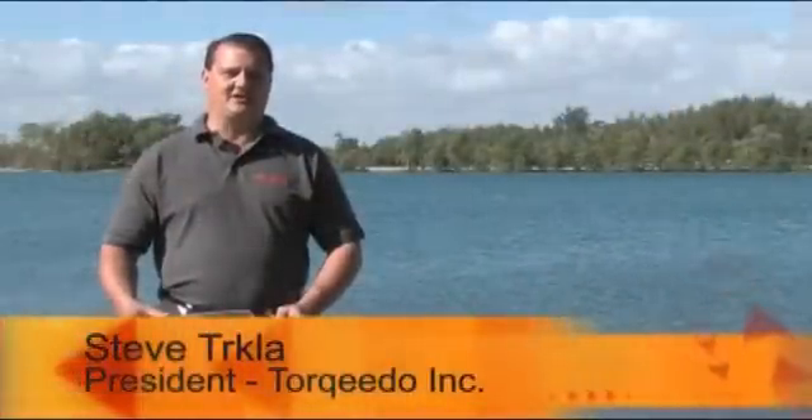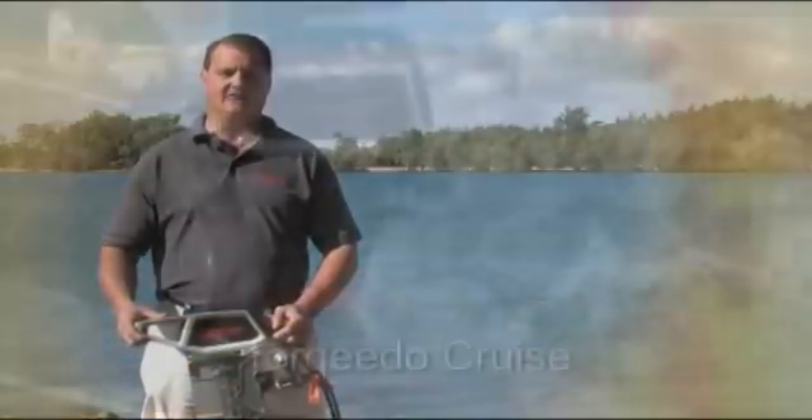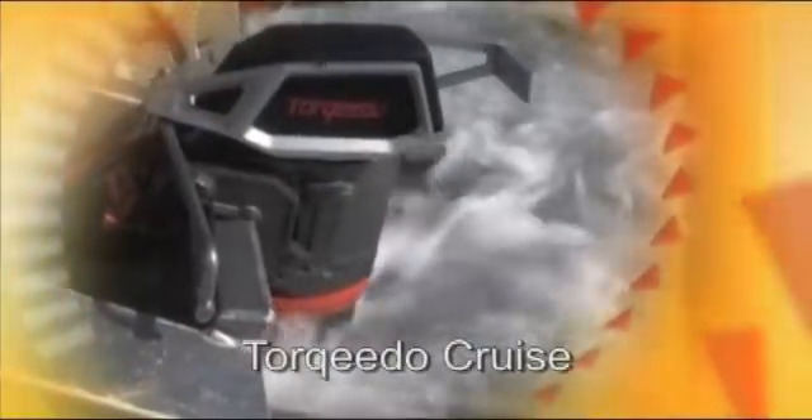Hi, I'm Steve Turkloff, President of Torquedo Incorporated. I manage our North American office, headquartered in Chicago, Illinois. Today, I would like to introduce you to our line of Torquedo Cruise outboard motors.